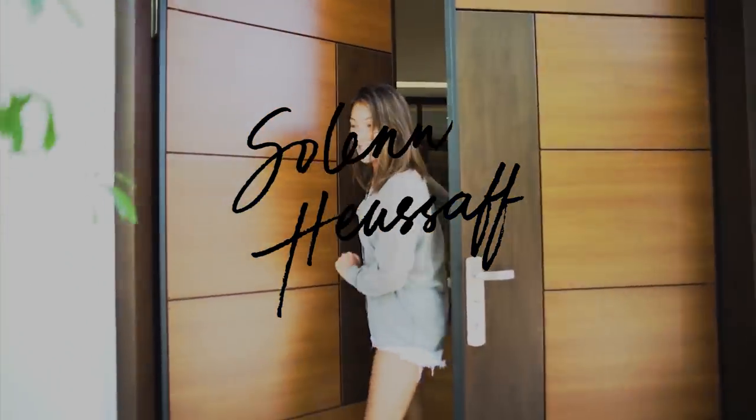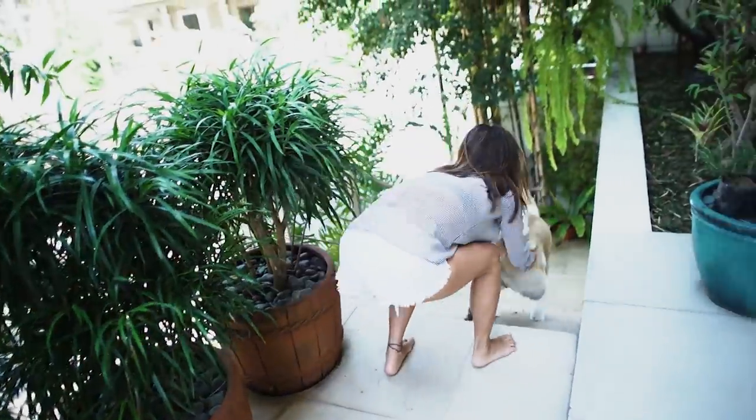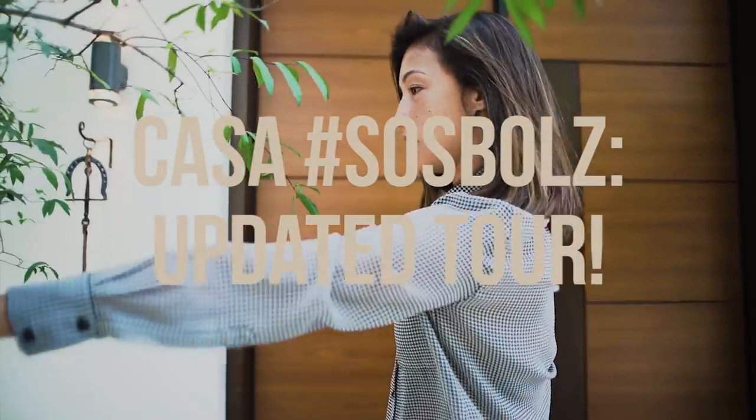Hello again! This is an updated house tour that you guys have been requesting. Let's start with the outside — I've added plants again. Sorry, Pochi! I've added a palm tree here in the front and more to come.